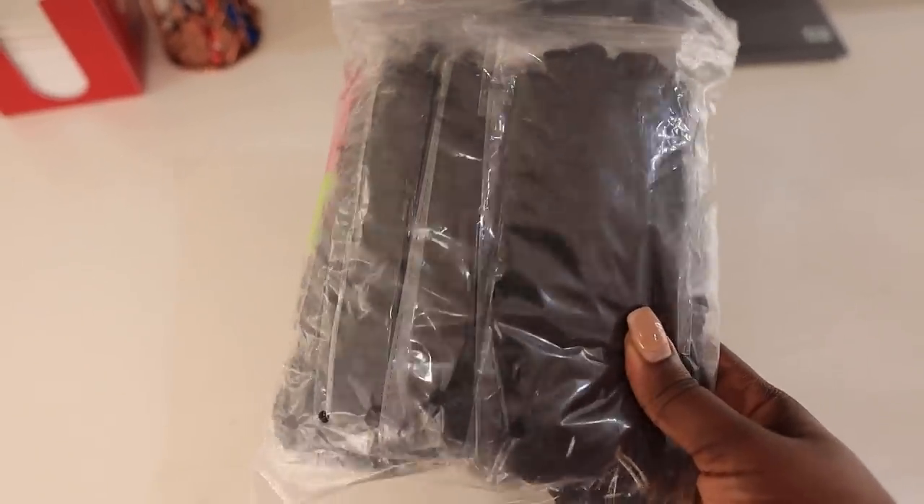It feels so lightweight. When the package came, I was just like, 'Is this all?' It feels so lightweight, it doesn't feel like I have anything on my hair. Yesterday I was able to go about my business, sleep anyhow, and it wasn't inconveniencing at all. The hair is actually not that long either, which made it very comfortable — just perfect.